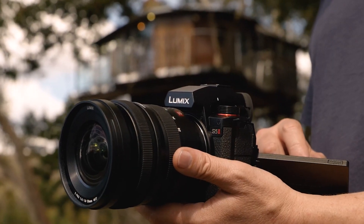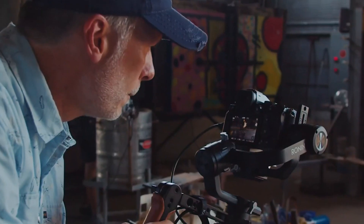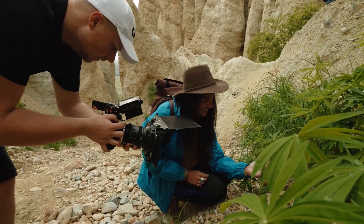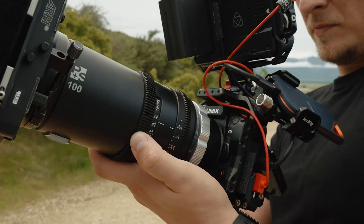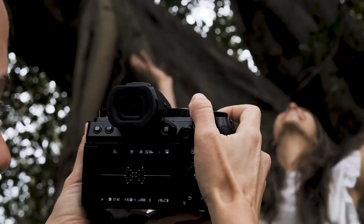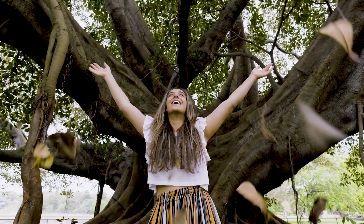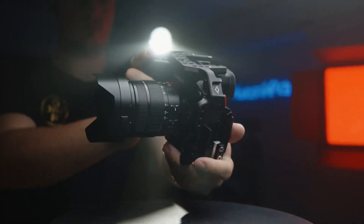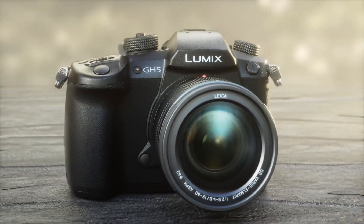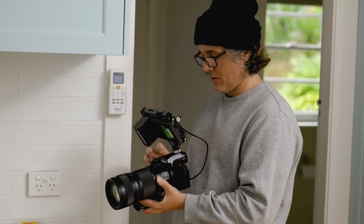Panasonic recently incorporated Phase Detection Autofocus, or PDAF, into its latest Lumix S5 II camera models, joining other manufacturers who have already transitioned from the previous DFD and contrast autofocus system. But this raises the question of why Panasonic continued using these older technologies for so long, and whether it is even worth it or not. In order to understand Panasonic's decision and its approach to image development, let's delve deeper into how Panasonic and PDAF work.